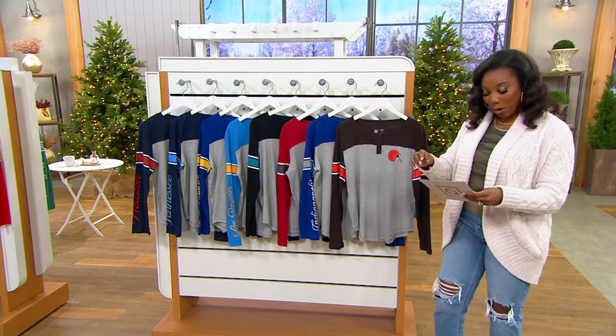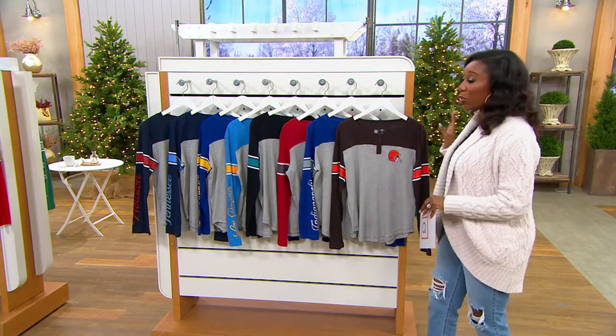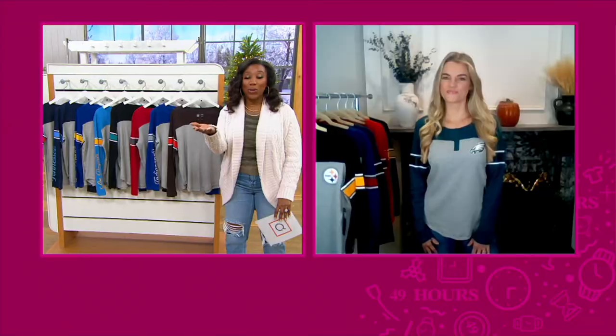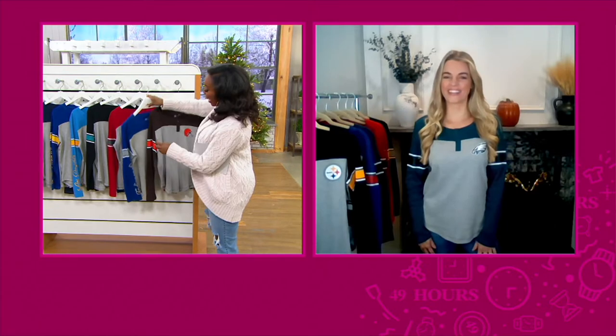We have all of the NFL teams available, especially my Steelers — we have them in here as well. I do want to welcome in Casey Baldwin to chat more about this as we go through and I'm going to show you the teams. Casey, so great to see you and spend some time with you. You look so cute in your top. Thanks, hi Vanessa! Great to be here.